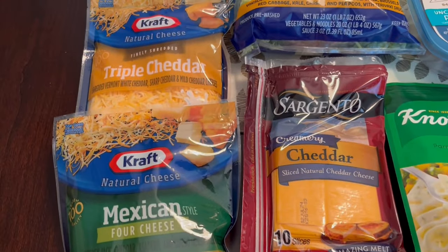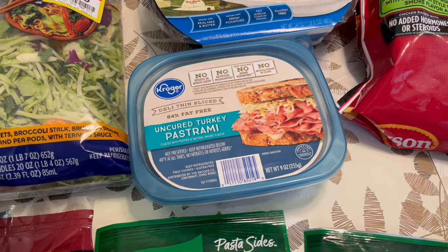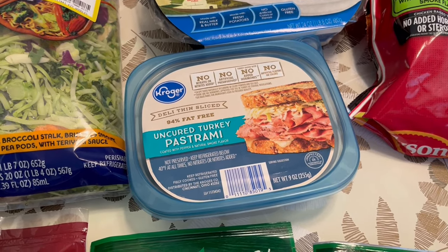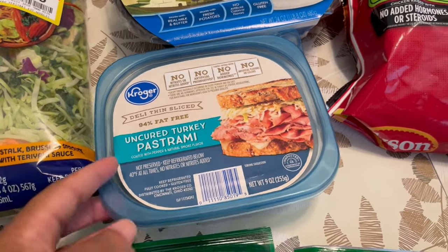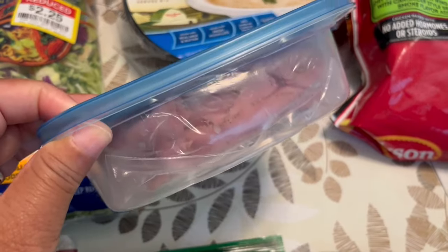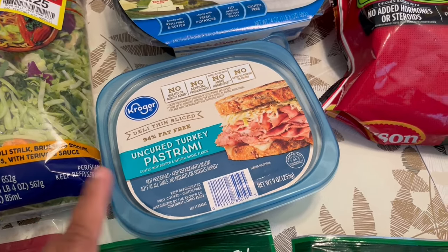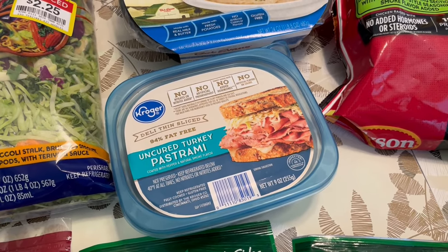The Kraft cheese was on sale for $1.99. I got some of my favorite turkey pastrami. I used to buy this all the time, but the last time I got it, it had mold in it, so it turned me off and I haven't bought it in months — but I'm buying it now. It's usually really good thin sliced. I'm not a big turkey person, but this actually doesn't taste like turkey to me because it's flavored so well. It kind of reminds me of ham. It's on sale for $3.99.